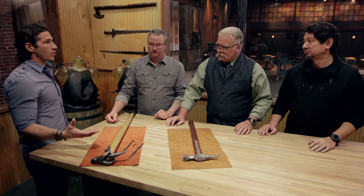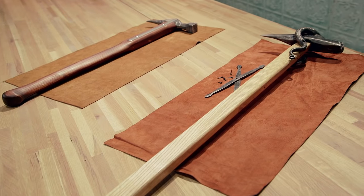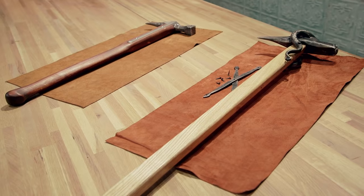All right, there's the judges. All right, gentlemen, we have two warhammers here that are virtually even test-wise. So let's dig into the details a little bit more.